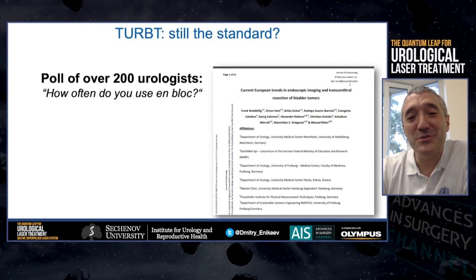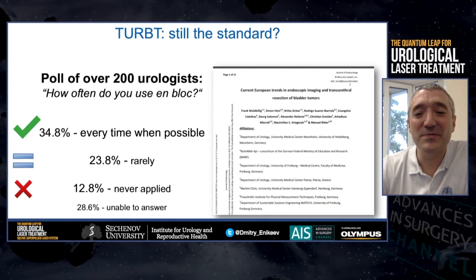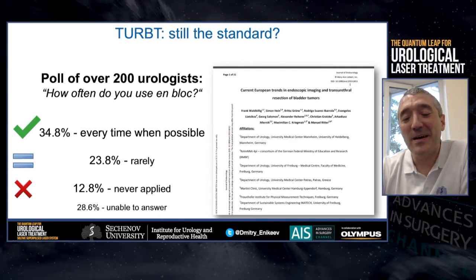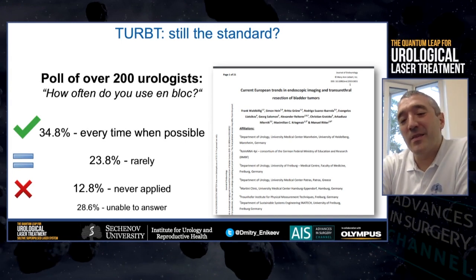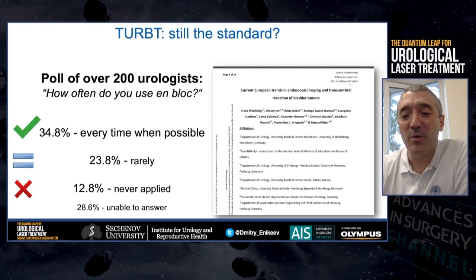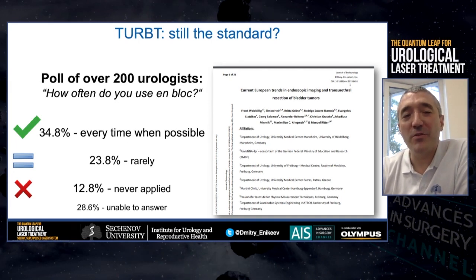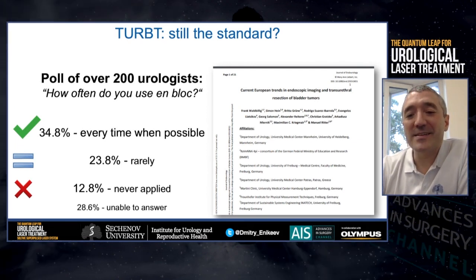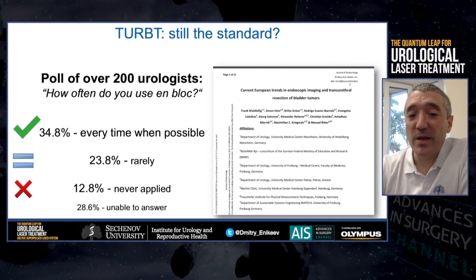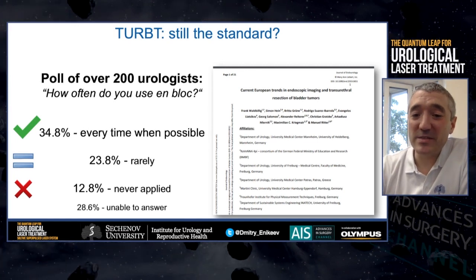For a long time, trans-urethral resection has been the gold standard for non-muscle invasive bladder cancer. At the same time, UNBLOCK is rather quickly becoming popular. In a very interesting article published in Giendo, over 200 urologists were polled — more than a third answered that they used UNBLOCK whenever possible, and only 12% never used this technique.